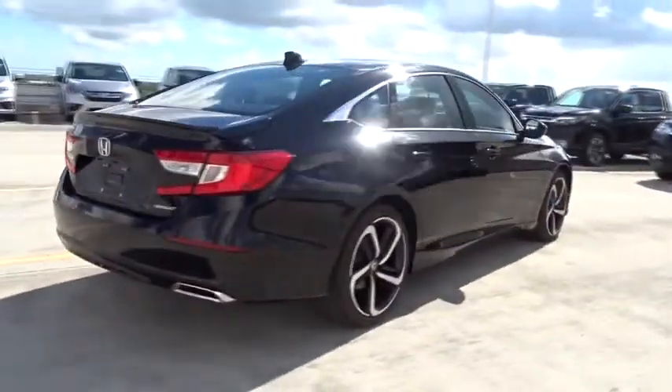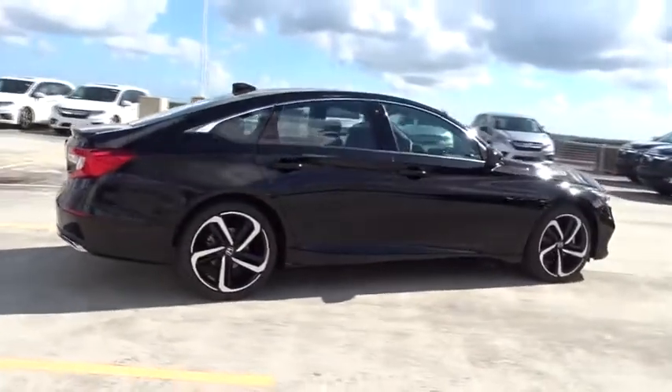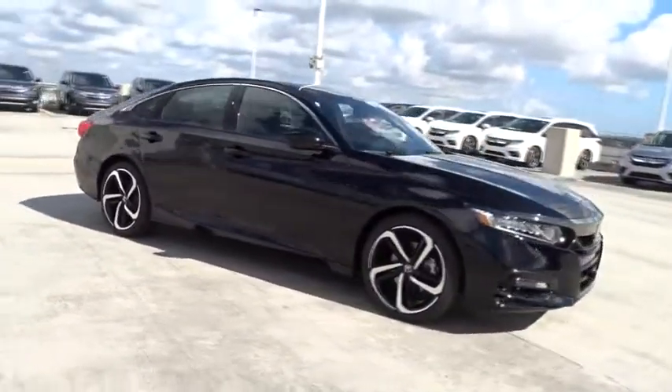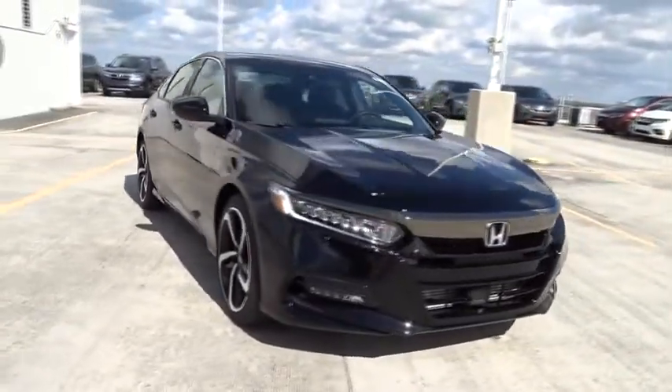Traction control, Bluetooth, front wheel drive, power windows, trip computer, fog lamps, remote power door locks, tachometer, speed proportional power steering.